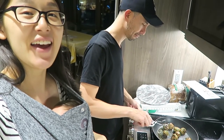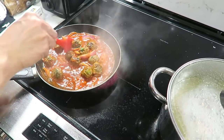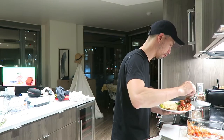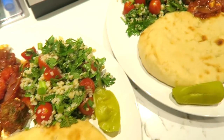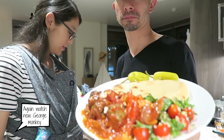Smelling really good! It's good! Delicious!